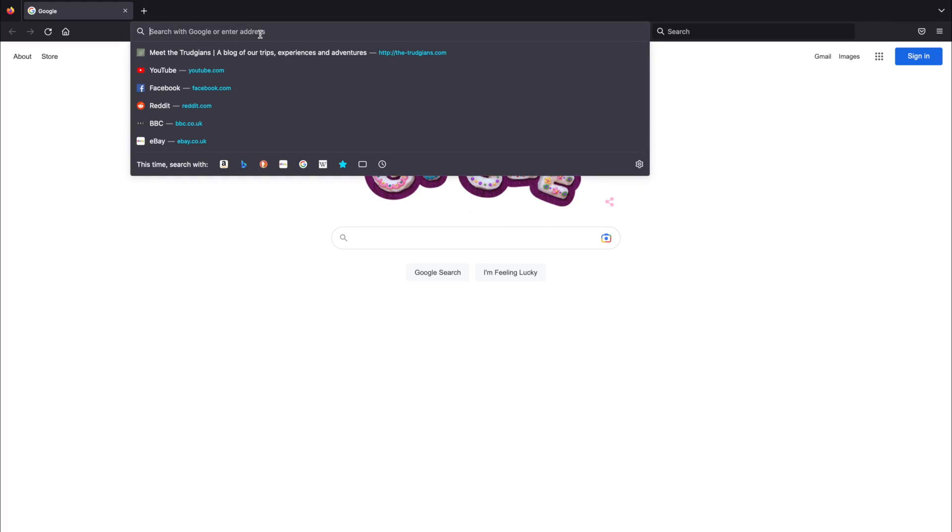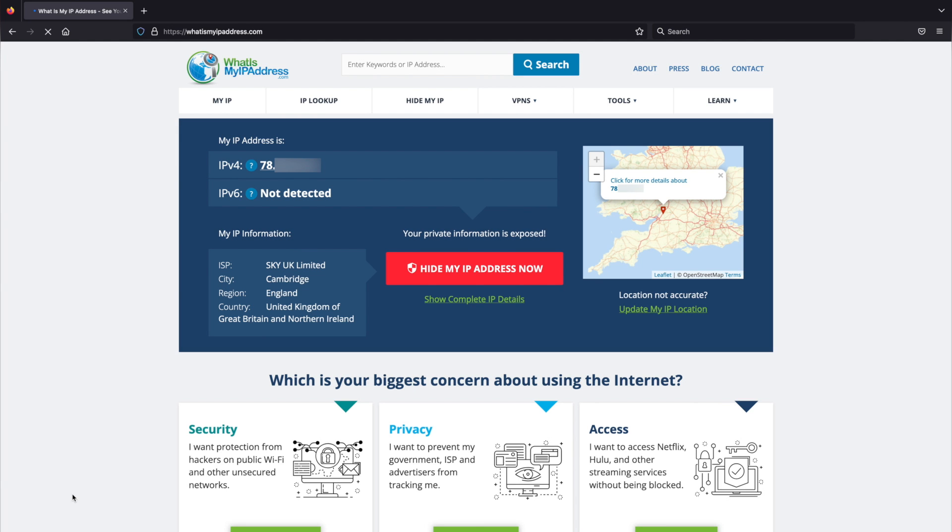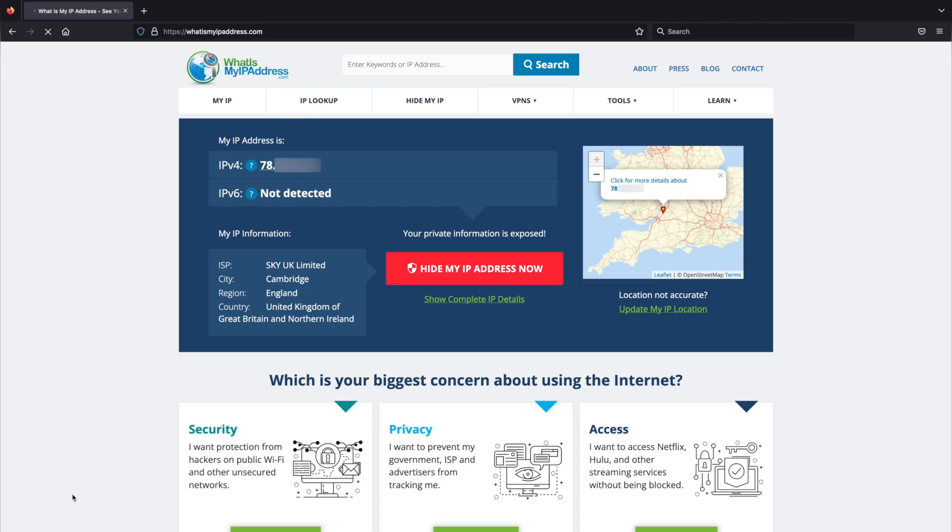Before we make any configuration changes to the router, there are three things we need to have in place. First, we need to make sure we're online. I'm going to go to whatismyipaddress.com. You can see it's showing my IP address — I've blurred it out. Crucially, the website has my location listed as Cambridge, just inside England, about 40 miles from where I am. And I'm using Sky as my provider, which is correct — it's a Sky SIM in our router.